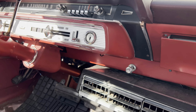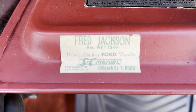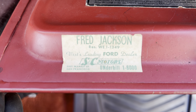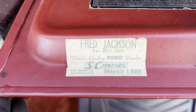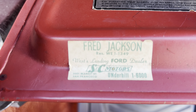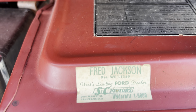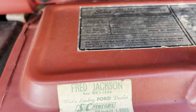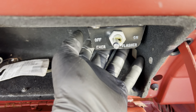As I was cleaning it out, some more really really neat things — there we go: West's Landing Ford dealer, S&C Motors, San Francisco, Underhill 1-6000. And we have another absolutely beautiful vehicle, but we found the issue.